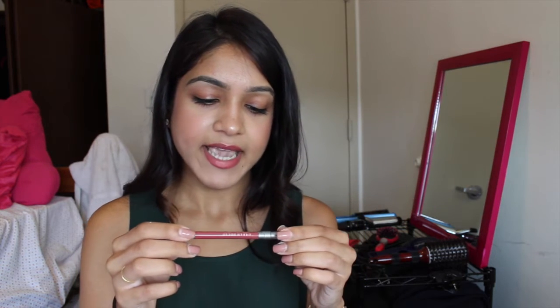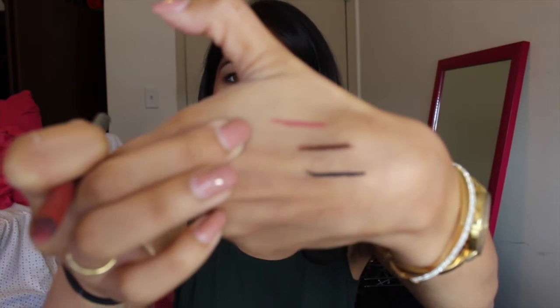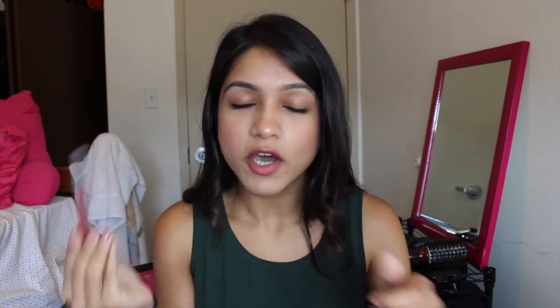For lip products, I have two. One is the Urban Decay 24/7 Glide On Lip Pencil in Manic — it's like a mauve-y pink with a little bit of brown undertones. What I like about it is that even though it doesn't say waterproof, it basically is — it does not budge at all, it's like super gluey. It is quite drying though, so you can't wear it by itself; you have to put a lip balm, chapstick, or lip gloss on top of it.